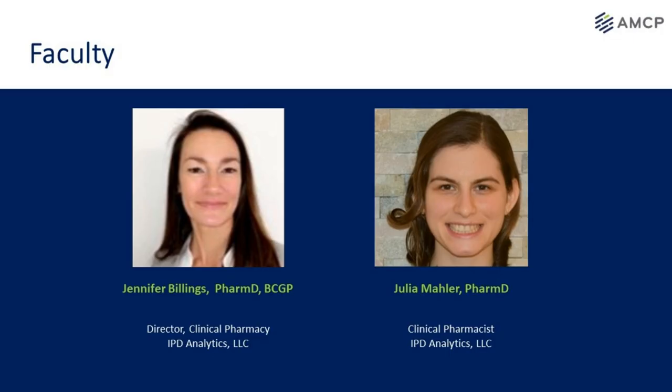For today's conversation, we'll be joined by Jennifer Billings, Director of Clinical Pharmacy at IPD Analytics. And to start things off, Julia Mahler, Clinical Pharmacist with IPD Analytics, will be starting our conversation. Our good friends at IPD develop comprehensive pharmacy and therapeutic management strategies supporting manufacturers, payers, providers, and suppliers. So I'll hand it over to Julia.